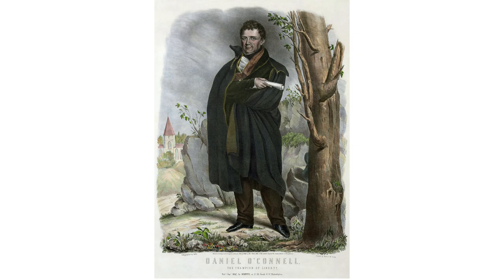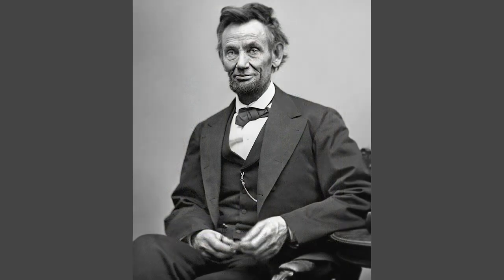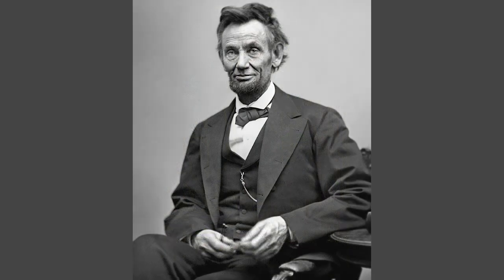Other symbolism of the statue is that in Ireland he met his great hero, Daniel O'Connell, the Irish liberator. And so Frederick is seen wearing the cloak typically worn by Daniel O'Connell. The waistcoat or vest is based on one worn by Abraham Lincoln. Douglass advised President Lincoln during the Civil War.